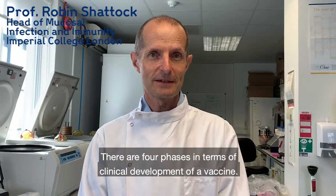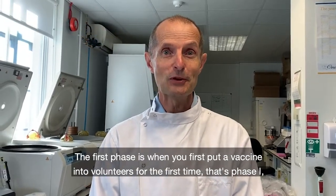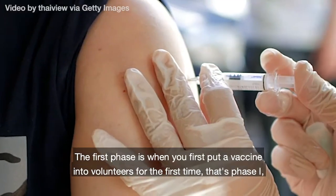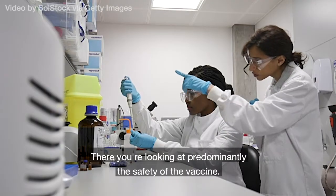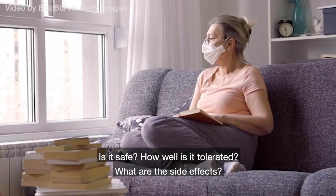There are four phases in terms of clinical development of a vaccine. The first phase is when you first put a vaccine into volunteers for the first time — that's called Phase 1. It's usually in small numbers, tens of volunteers, and there you're looking at predominantly the safety of the vaccine: Is it safe? How well is it tolerated? What are the side effects?